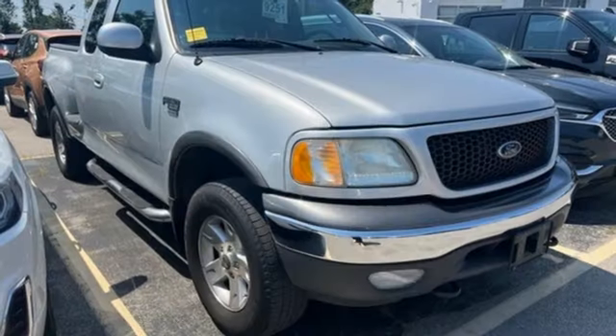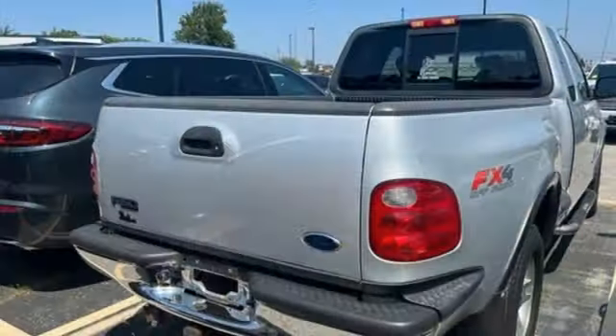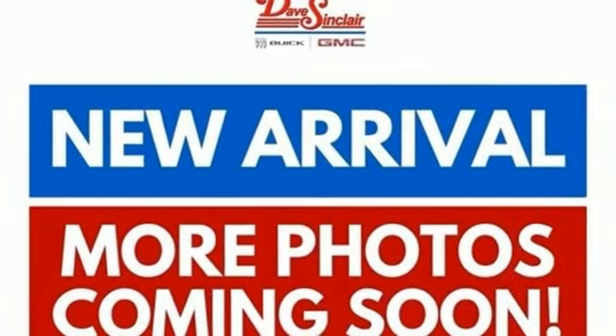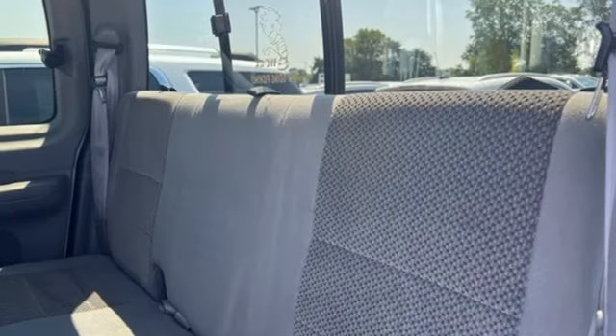A great vehicle is comprised of great features like these: Triton engine, gas pressurized shocks, manual transmission, AM-FM stereo radio, two 12-volt power outlets, air conditioning, and four-wheel drive.